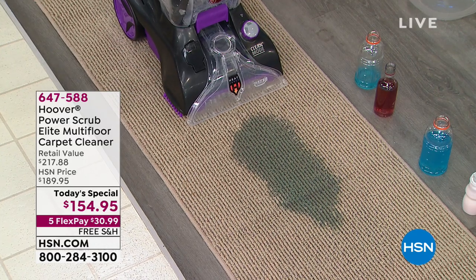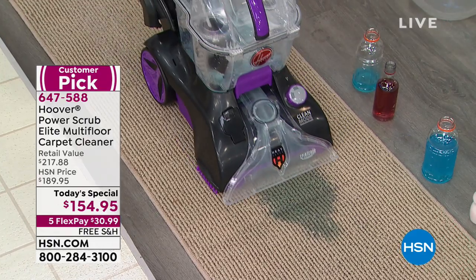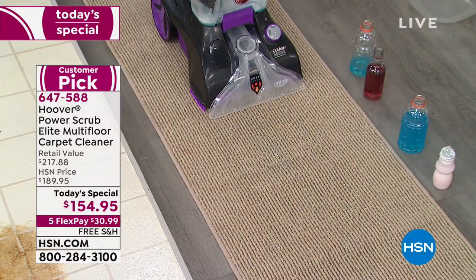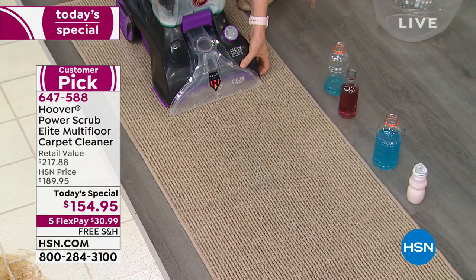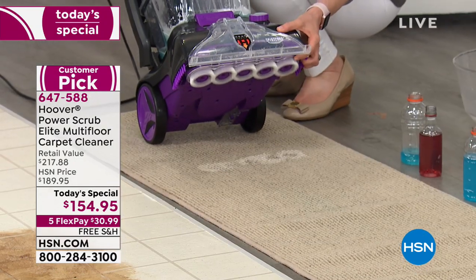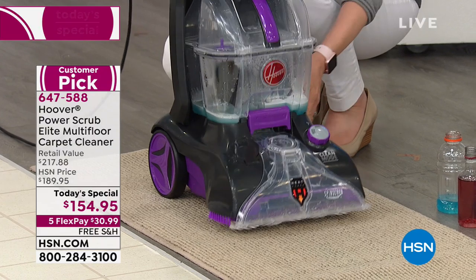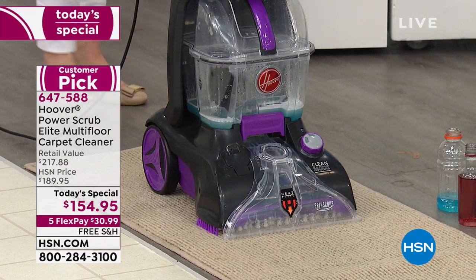We sold 13,000 units in one day — 13,000 units in one day at $179. Today, one day only, the lowest price here and the lowest price anywhere. We have our today's special at $154.95. There are five FlexPay of $30.99 to get it home, and free shipping and handling. It's an amazing value — the number one selling carpet washer that Hoover makes.